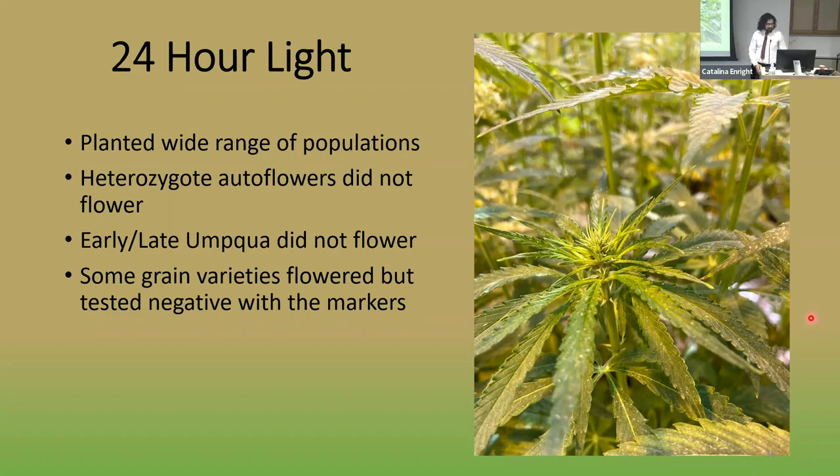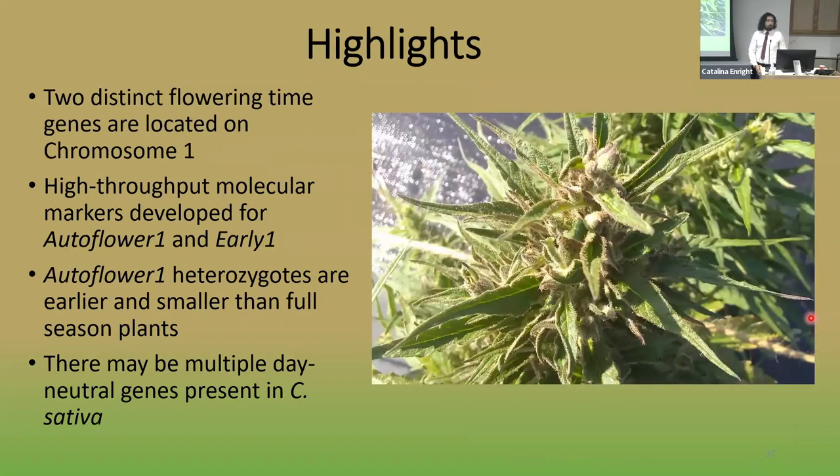To summarize the flowering time work: I identified two distinct flowering time loci on chromosome 1 — Autoflower 1 and Early 1 — and developed high-throughput molecular markers for both. I found that Autoflower 1 heterozygotes were earlier and smaller than full-season plants, and I posited that there may be several different day-neutrality and photoperiod insensitivity genes present in cannabis germplasm.